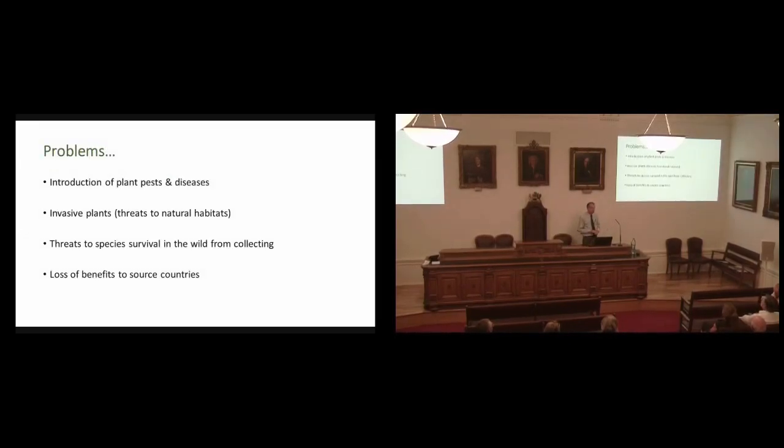Top of my list is the introduction of plant pests and diseases. The RHS runs an advisory service and receives around about 90,000 inquiries a year. In those inquiries, we receive something like three new pests and diseases to the United Kingdom every year. There is no doubt that international trade in plants brings in pests and diseases, and that bringing plants into this country has led to the establishment of non-native plants in the wider environment causing threats to the natural environment.